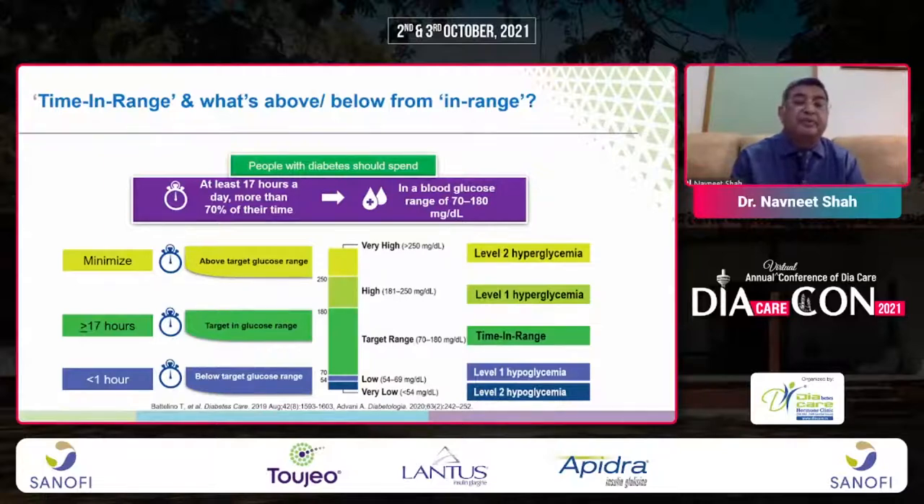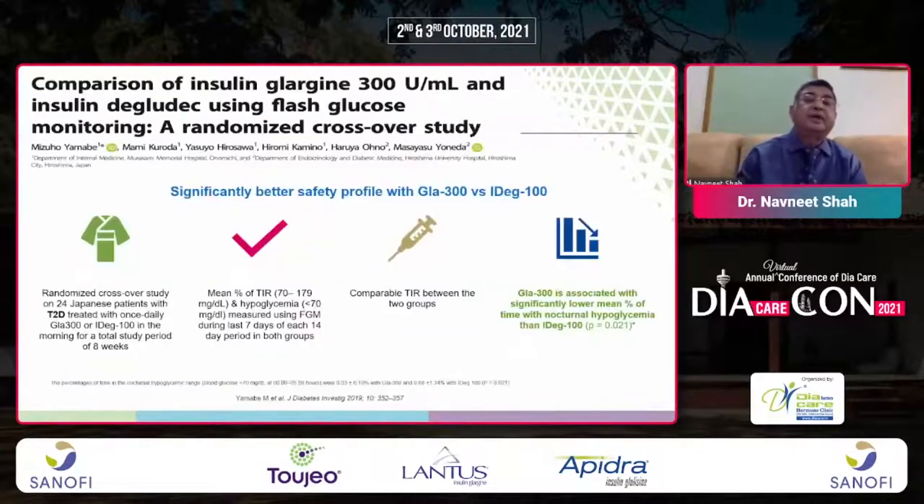Glargine 300 is associated with a significantly lower mean percentage of time of nocturnal hypoglycemia compared to IDeg 100.